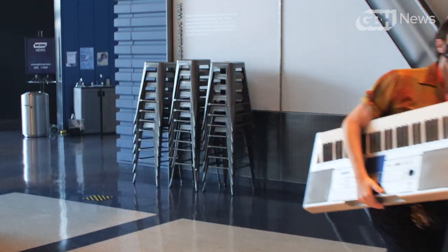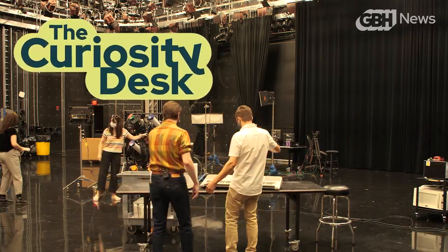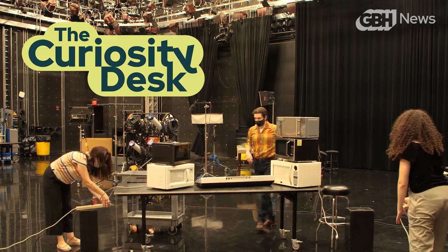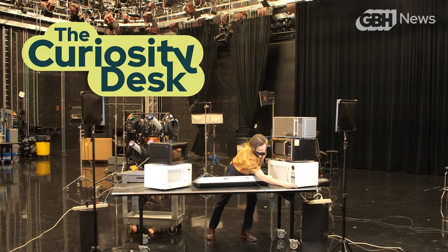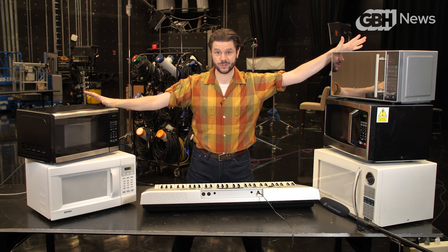I know they sound alike, but like exactly the same? Let's put it to the test. So I quickly got my hands on every microwave I could find here at WGBH. My apologies to James in accounting.